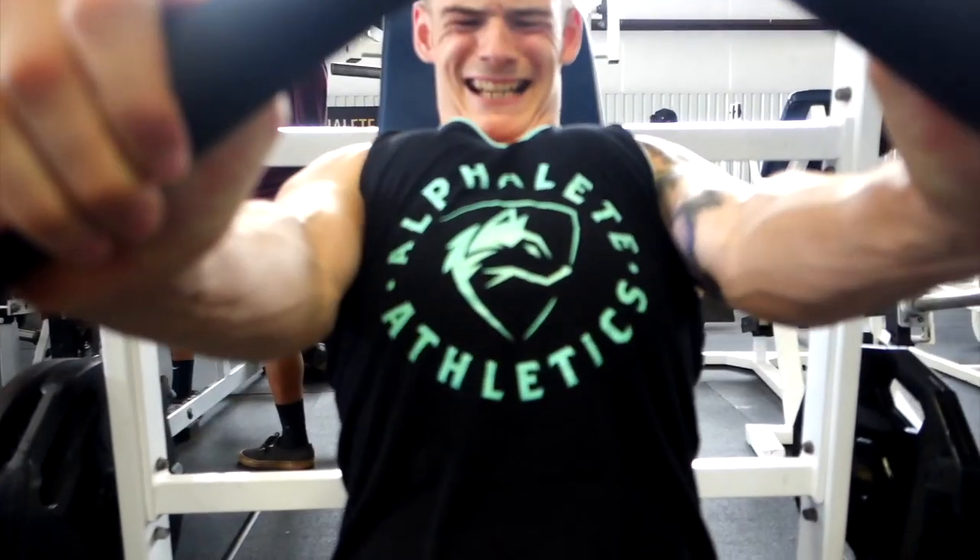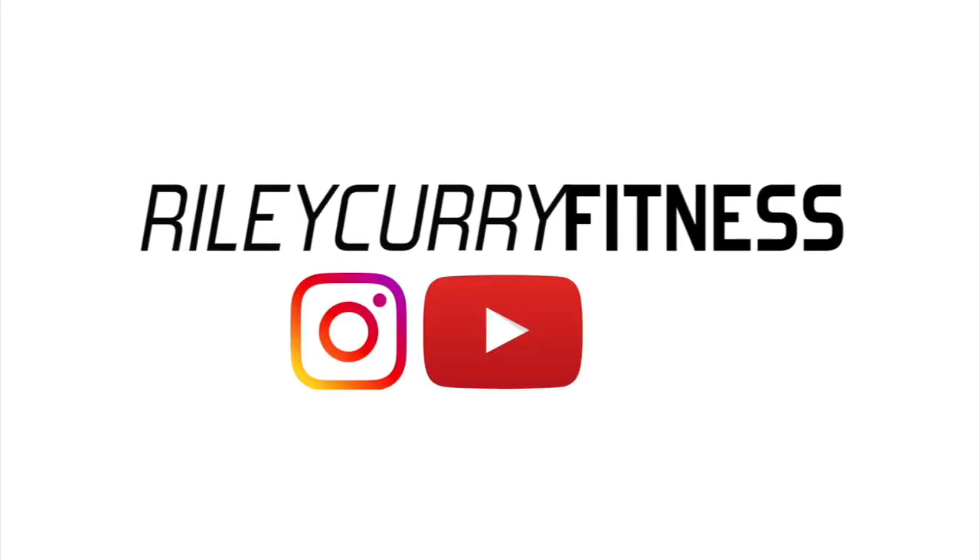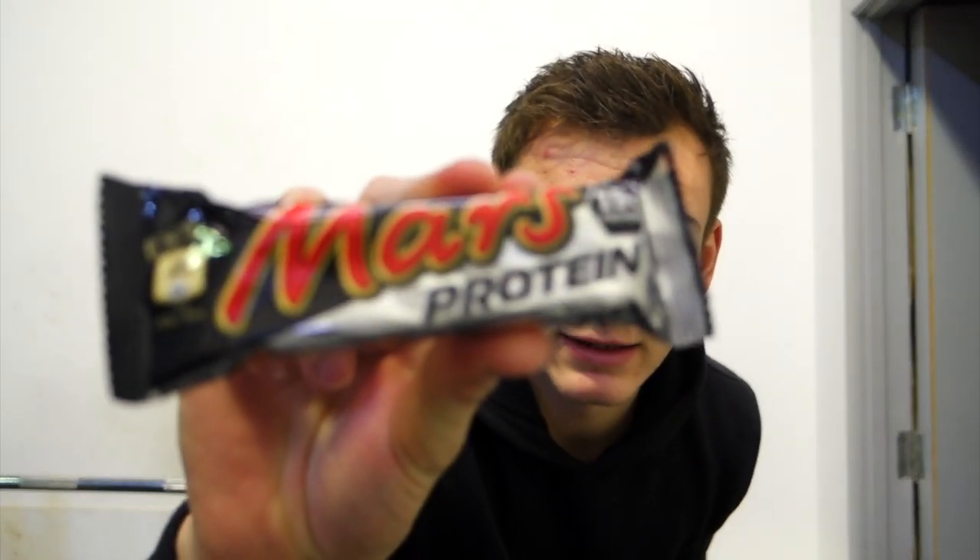I'm sipping on a Monster as per — been really into these this week, they're so good. Good macros too. Rich is about to hit heavy bench, so I'm going to spot him for that and then warm up.